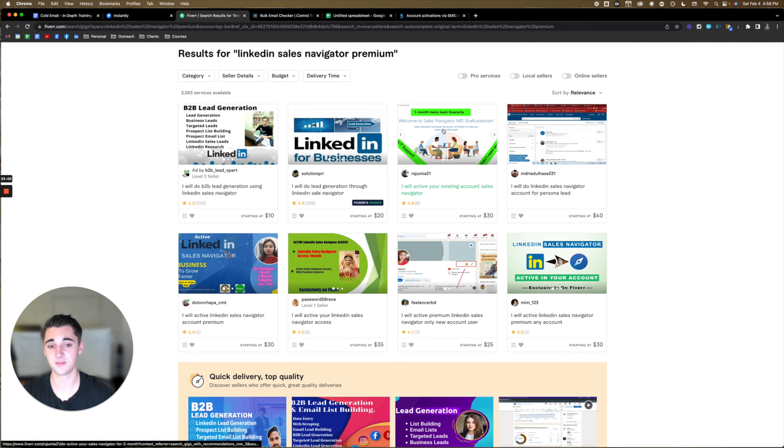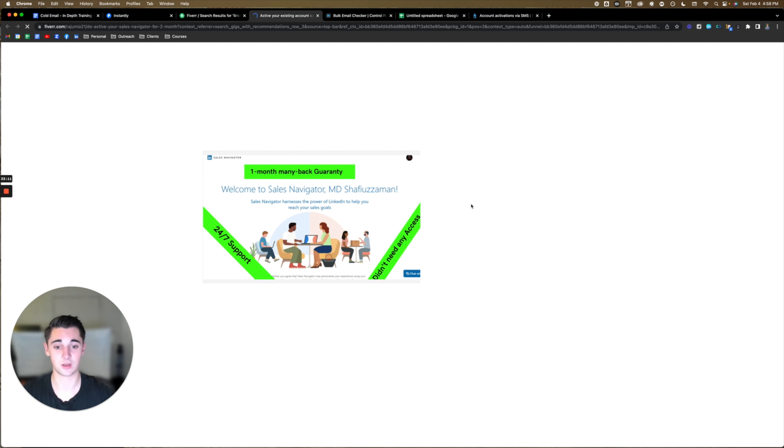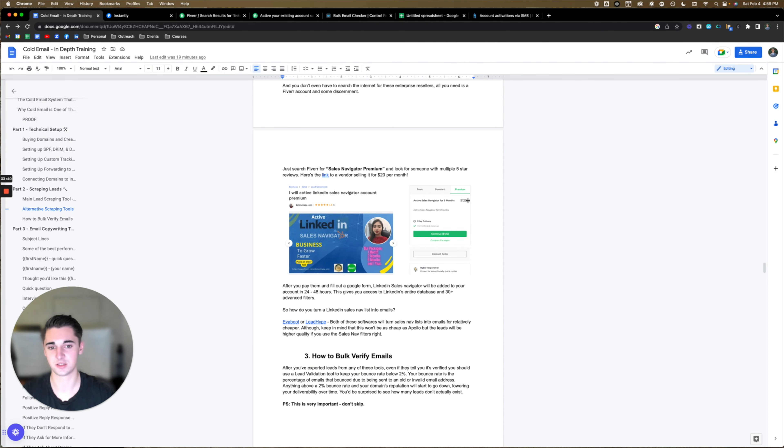I'll show you right now — you just go to Fiverr, LinkedIn Sales Navigator premium. You can see this person has eight reviews, this one has five. One is selling it for $30 a month, another for $35 a month — with two-month premium at $70. The one I added here, you can pay six months upfront and it'll only be $20 per month, which makes a lot of sense. After you pay them, they're going to have you fill out a Google form, and LinkedIn Sales Navigator will then be added to your account in 24 to 48 hours. This gives you access to LinkedIn's entire database and 30 plus advanced filters.